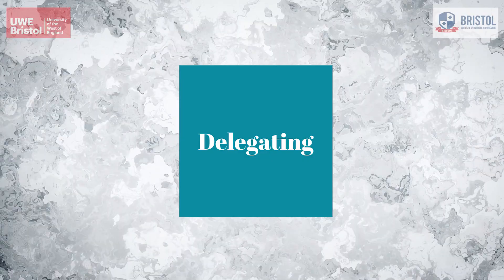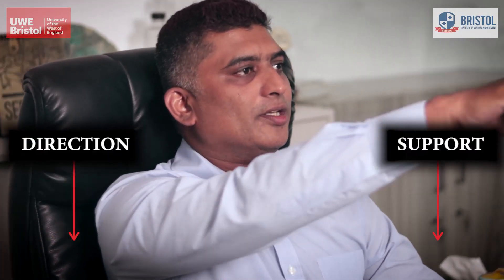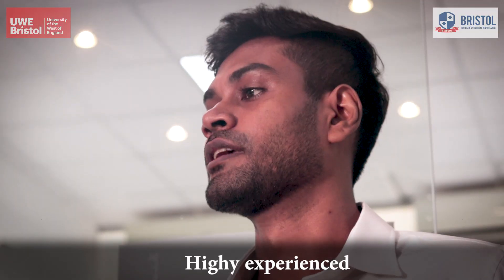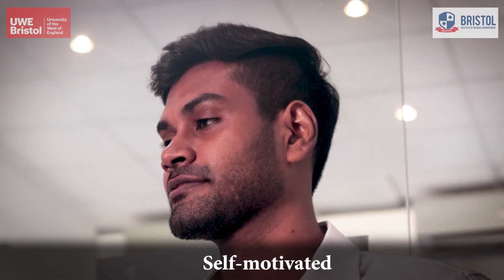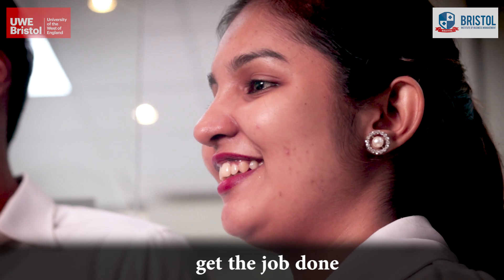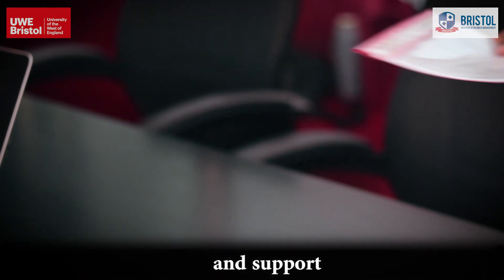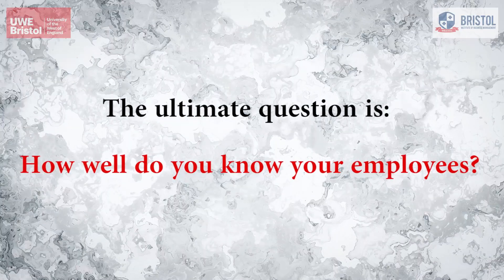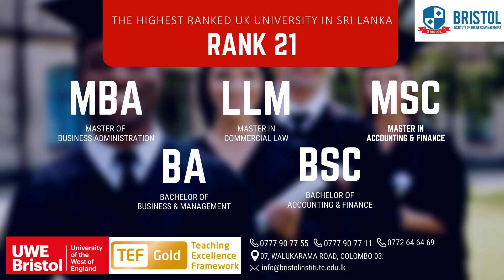Delegating: under this approach, the boss gives low direction and low support to the employee. These employees are highly experienced, are self-motivated, and get the job done with little direction and support. The ultimate question is: how well do you know your employees? Enroll at Bristol Institute of Business Management for more info.